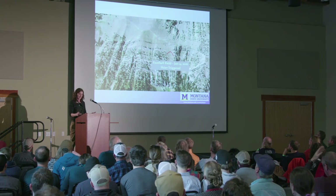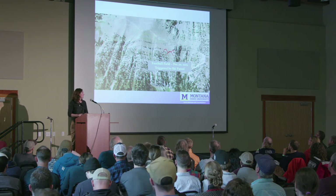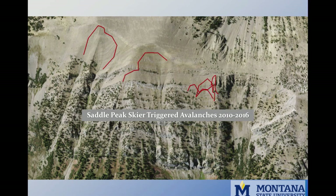We can highlight specific events, such as the football field avalanche captured by the camera, the December 2015 avalanche triggered by ski patrol, the February 2012 avalanche in Saddle South Bowl that resulted in injury, and the natural avalanche in the North Bowl two days later. We can also isolate all skier-triggered avalanches in the Saddle Peak area — just different ways of using this photography.